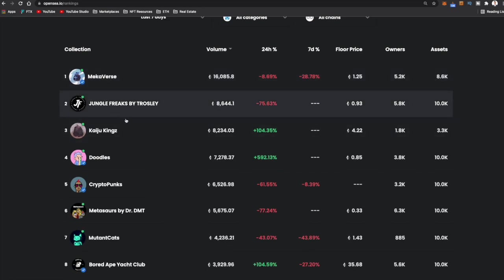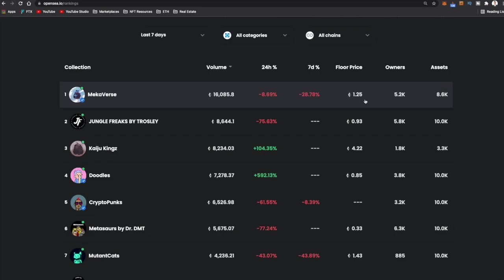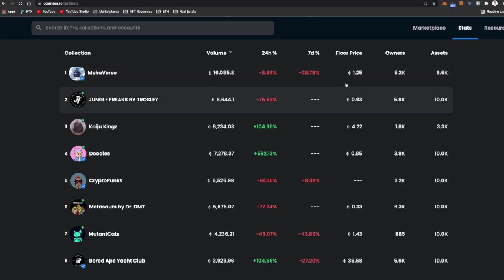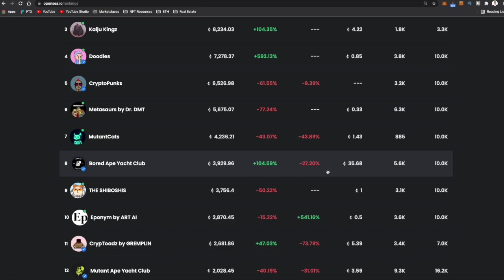Here you can see what the most popular NFTs have been over the last seven days: Mechaverse, Jungle Freaks, Kaiju Kings, Doodles, CryptoPunks, Bored Ape Yacht Club. CryptoPunks and Bored Ape Yacht Club have consistently been among the top NFT projects for quite a while. You can see the floor price, how many owners there are, how many total assets. Mechaverse has a floor price of 1.25 Ethereum, Jungle Freaks 0.93, and Bored Ape Yacht Club has a 35 Ethereum floor. Some of these you might be priced out of — only invest money you can afford to lose, especially with something as risky as NFTs.